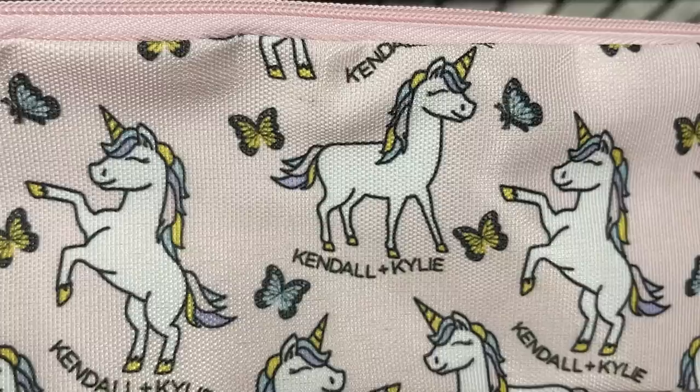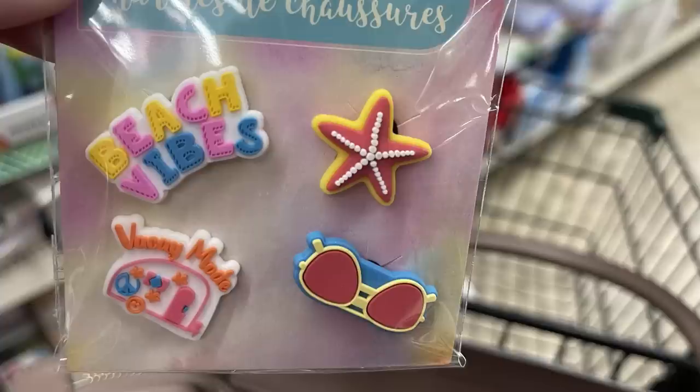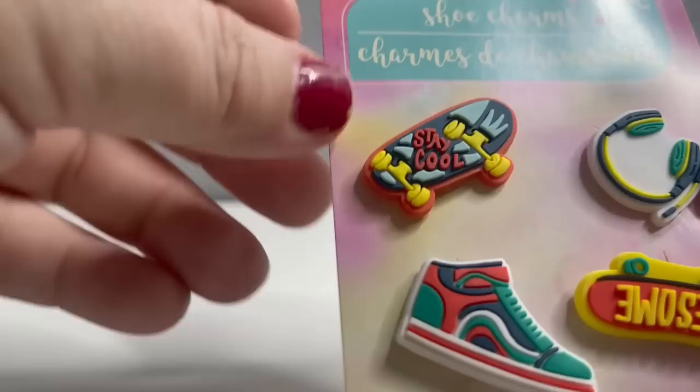There are also these Candy Kendall and Kylie little pouches - kind of like a makeup bag or little pouch for your purse, there are four of those. Then they had these new shoe accessories. I just love these so much - they'd be great for Crocs. They have a button on the back so you can slip them through the holes in the front.